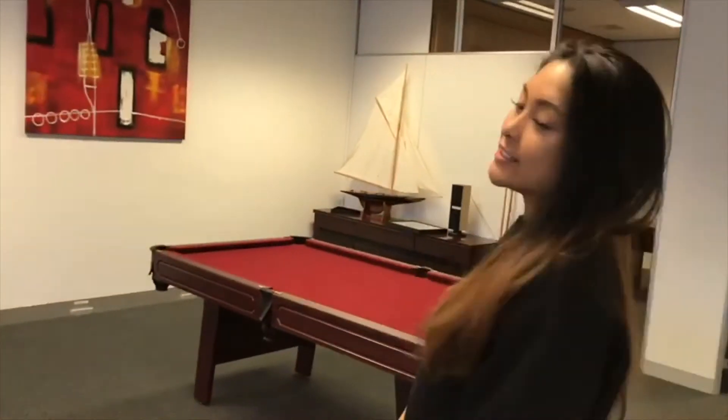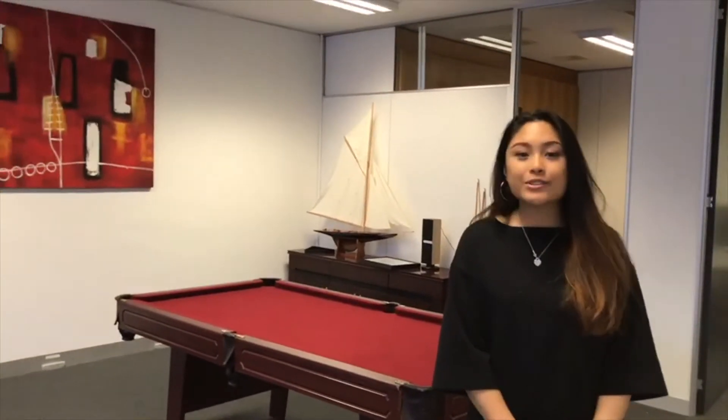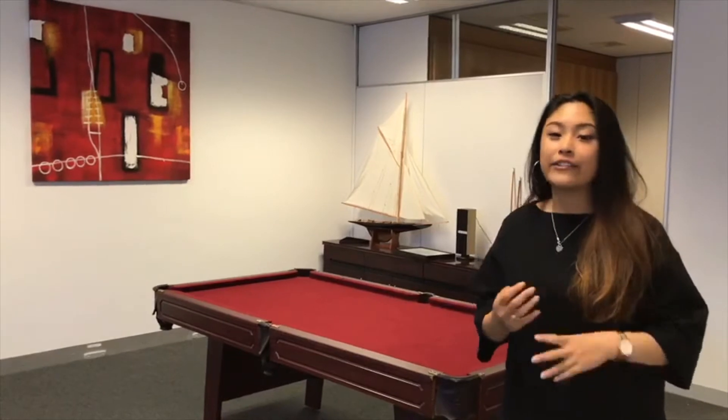If you follow me, I'll show you the rest of the office. This is our chill zone, where we chill on Friday afternoons or at the end of the month — we just relax here, play a game of pool, or even have a few drinks.